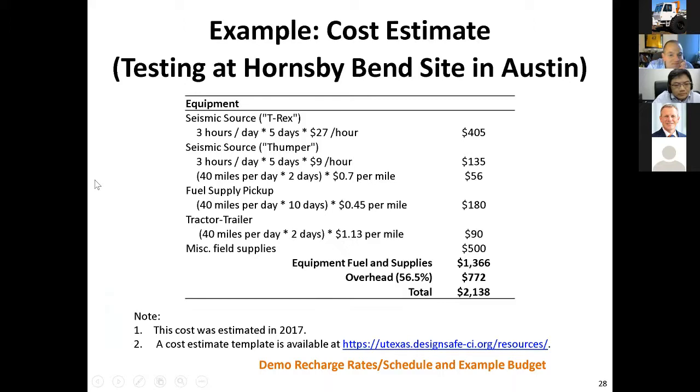Let me talk about how much it costs to use our equipment. If you come to Austin and work at the Hornsby Bend test site — say five days of shaking using T-Rex — to use T-Rex on an NSF project will cost you $27 an hour. That's incredible — this is a million-dollar piece of equipment. For five days at three hours a day, the budget was $405. The budget for this whole project was $2,138 to use T-Rex for five days three hours a day and our smaller truck Thumper for three hours a day, basically an entire work day worth of shaking.